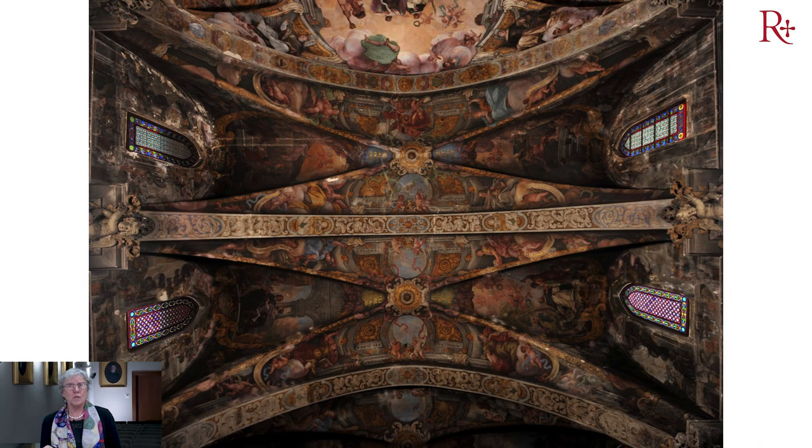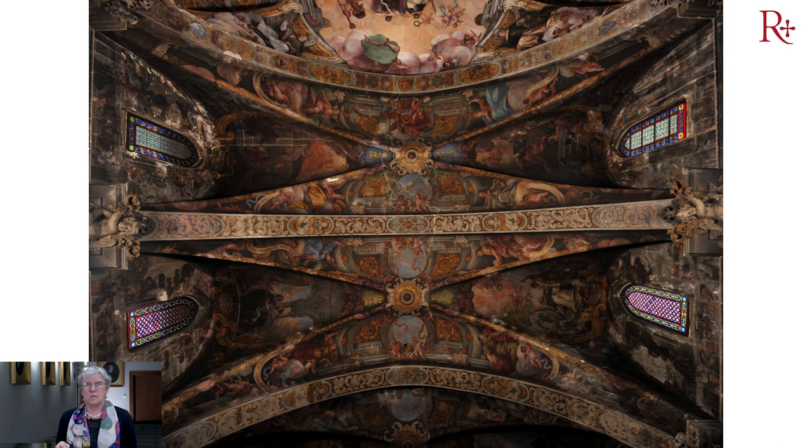Pero realmente estaba muy deteriorada, sobre todo los frontales de los lunetos, que por una mala intervención neogótica de finales del siglo XIX se colocaron unas vidrieras en unos ventanales que no cerraban bien y empezó a entrar una cantidad de agua tremenda que hizo que las pinturas sufrieran un gran deterioro, no solamente en los frontales sino en toda la iglesia.